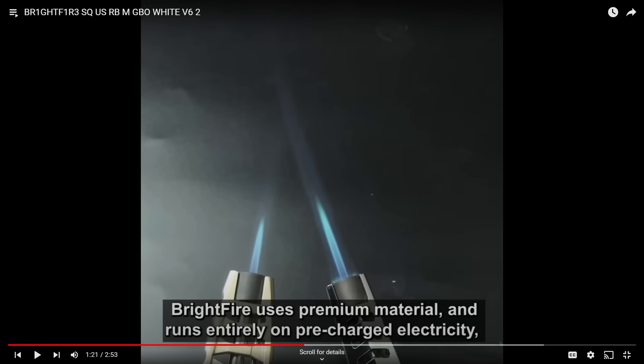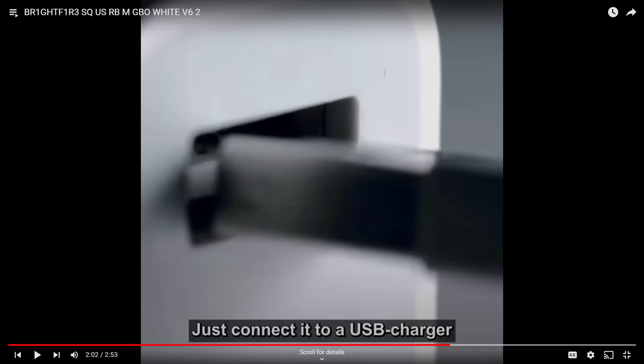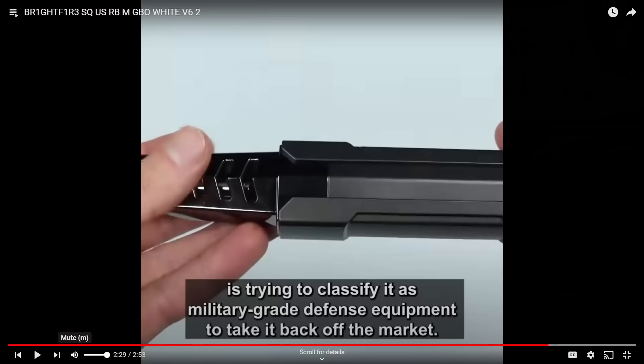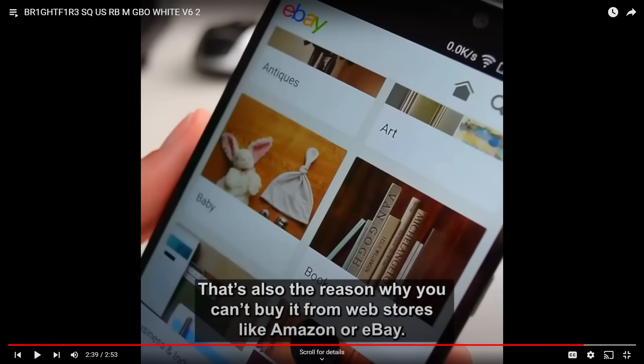Brightfire uses premium materials and runs entirely on pre-charged electricity. Just connect to a USB charger and in less than two hours your lighter is good to go again. Apparently, the U.S. government is trying to classify it as military-grade defense equipment to take it back off the market, so you better act fast — or you won't be able to own one. That's also why you can't buy it from web stores like Amazon or eBay, so don't bother looking.